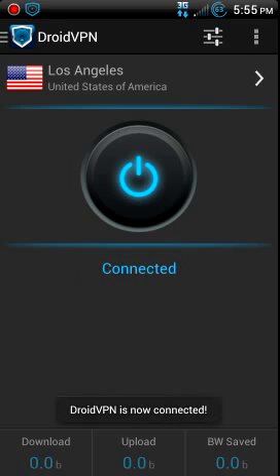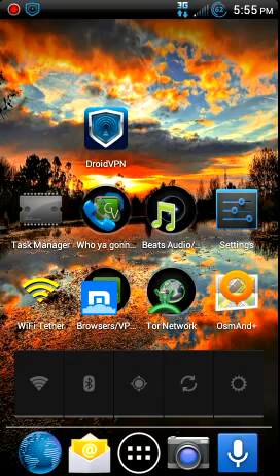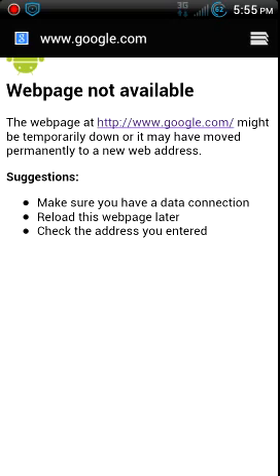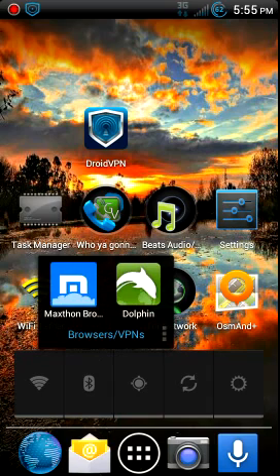There it goes. Now once again, when you're trying to use this, the stock browser won't work.